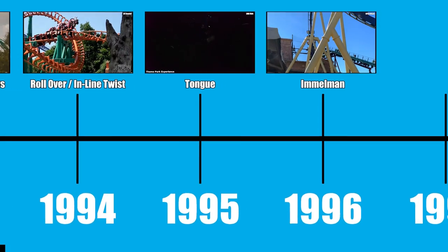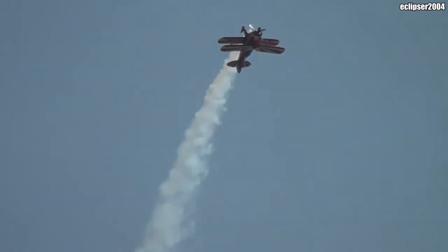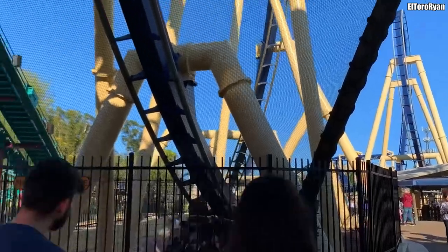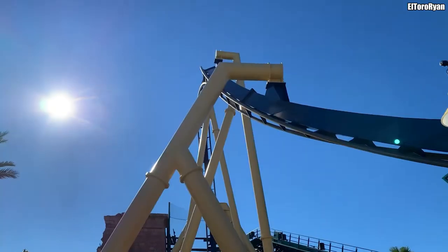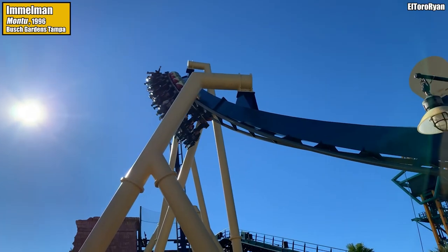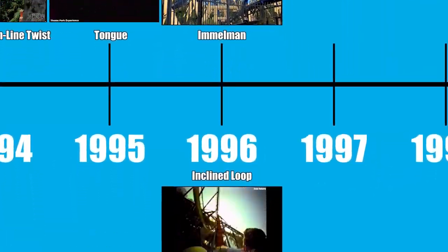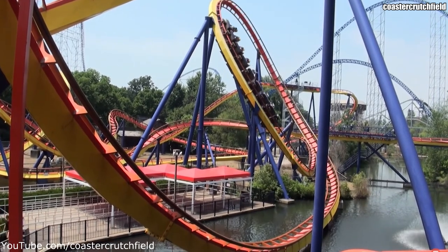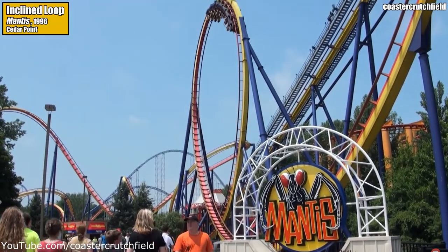Here it is — quite possibly B&M's most famous inversion: the Immelmann. Named after an aircraft maneuver, which itself was named after German pilot Lieutenant Max Immelmann, the Immelmann is an ascending half loop followed by a descending half roll, making it the opposite of a dive loop. It was first installed in 1996 on Busch Gardens Tampa's inverted coaster Montu. The other new inversion invented by B&M in 1996 was the inclined loop — simply a tilted vertical loop — first installed on Mantis at Cedar Point.